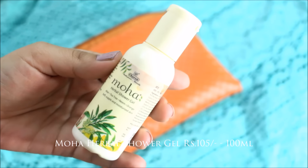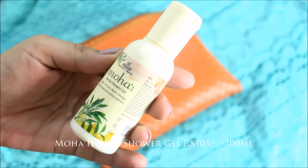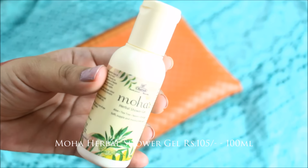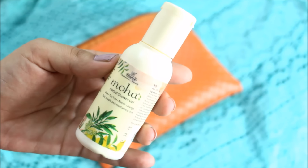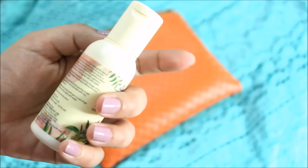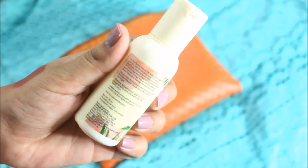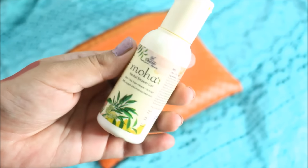Next is from Moha — a herbal shower gel. This is the first Moha product I'm ever going to use. I'm really looking forward to it because I've heard a lot about this brand but have never actually used any of their products.